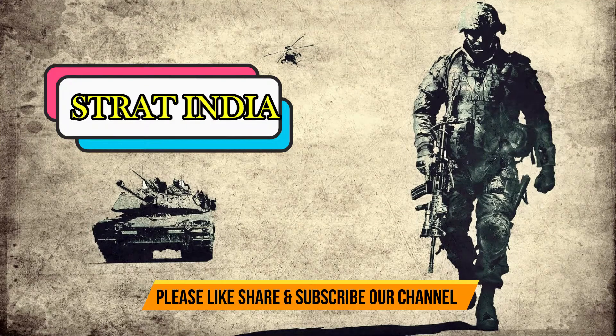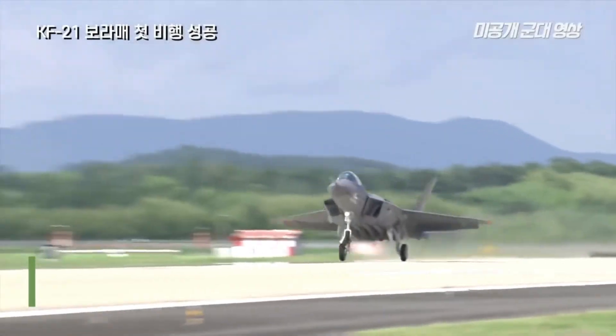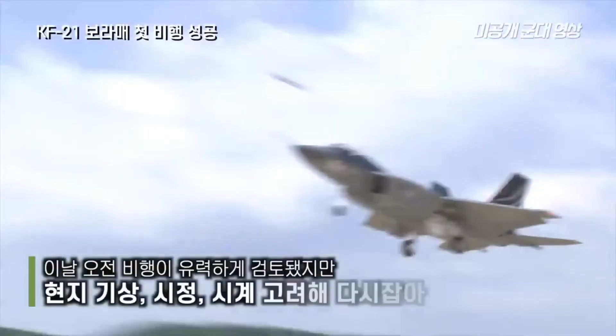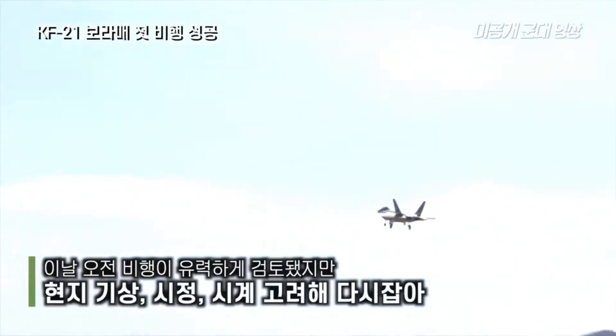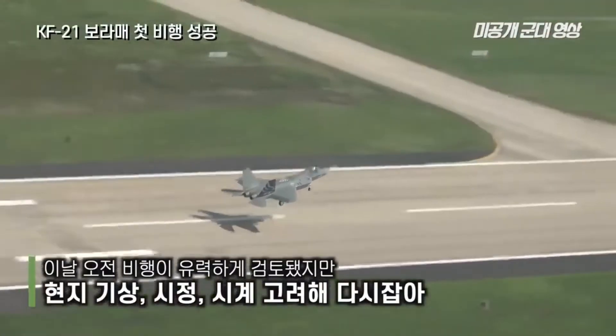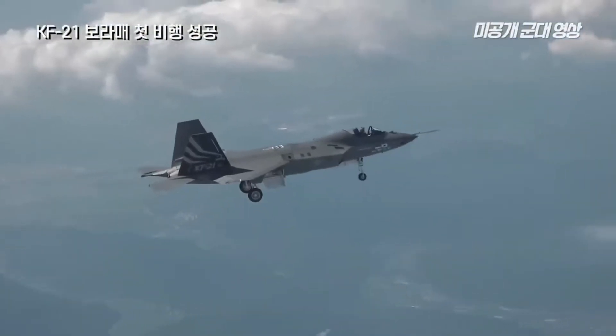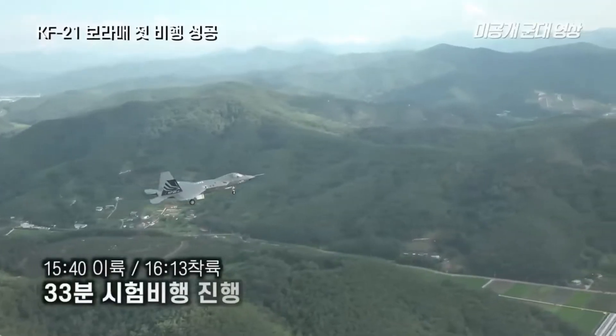Hello friends, welcome to a new episode of Strat India. South Korea's first homegrown KF-21 fighter jet successfully completed its inaugural test flight Tuesday afternoon at the base of South Korea's Air Force 3rd Training Wing in the city of Sakyon. The jet flew for 33 minutes and landed at 4:15 p.m.